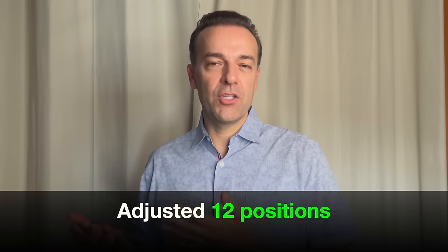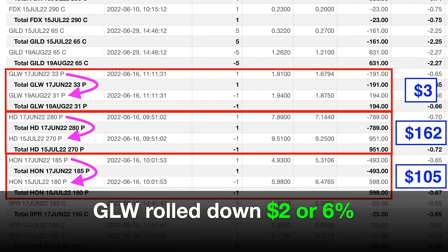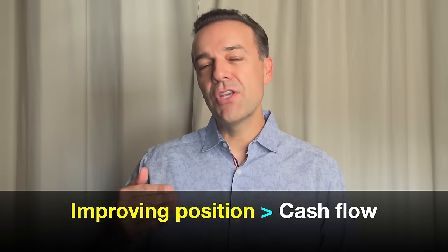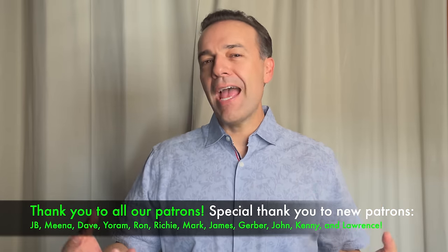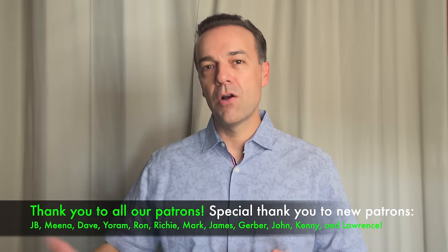We weren't able to pocket a lot of cash on those positions, but we pocketed some cash on every single one of them. With Corning, we only pocketed $3, but remember, we rolled that position down by 6%. With Home Depot, we walked away with $162, and with Honeywell, $105. I was very happy with that. Anytime you have positions going against you, it's generally best to focus on improving your position over generating as much cash flow as possible. The 12 positions we rolled down improved the location of our cash secured put options tremendously, setting us up to win long term.